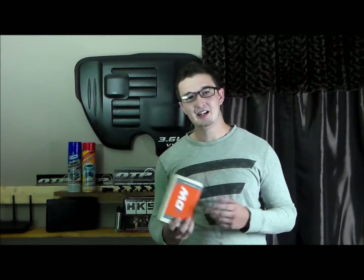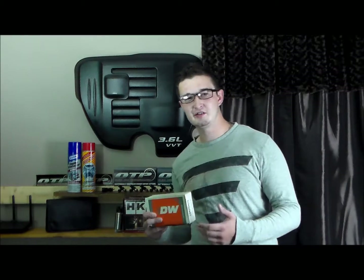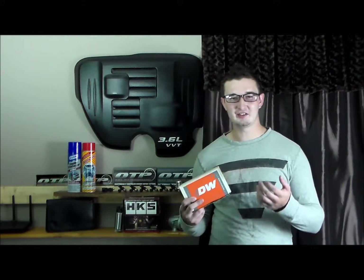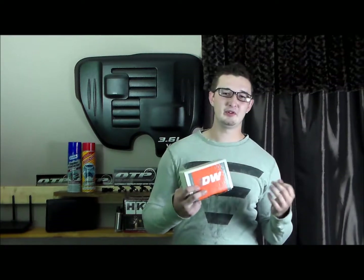Today I'm going to show you how to choose the right injectors for you. Before you choose which injectors you want, you need to have a goal. What is the horsepower number you're shooting for, and how are you going to achieve that? This is critical because the number of CC's and pounds you'll need in an injector will depend on whether that's a naturally aspirated engine or a boosted engine.